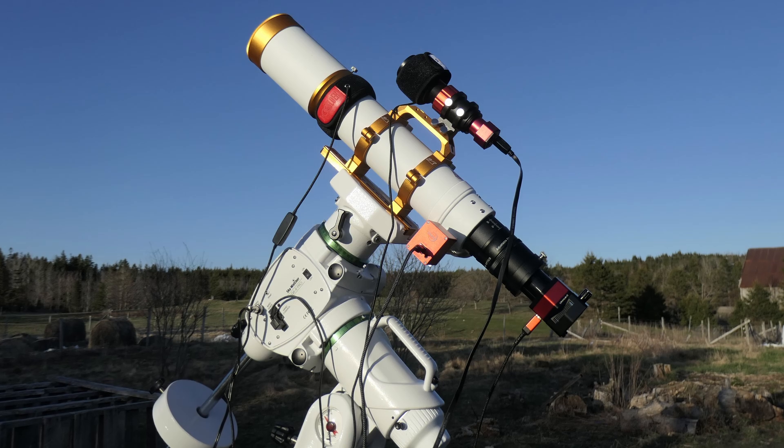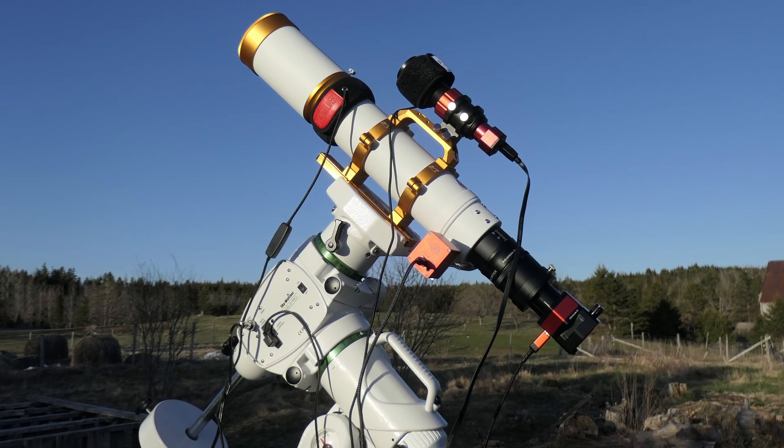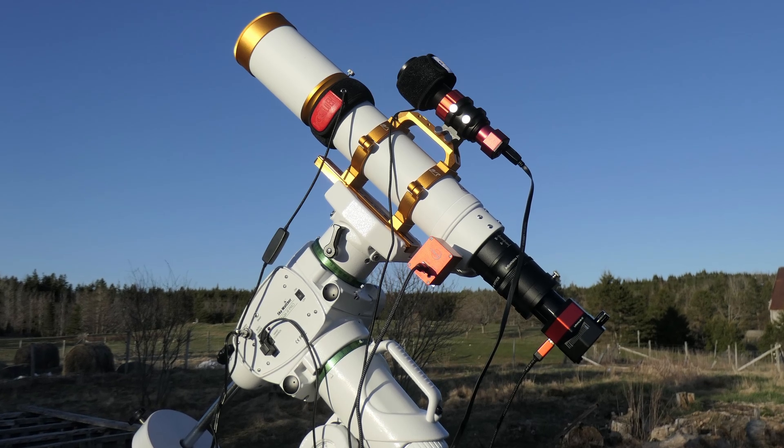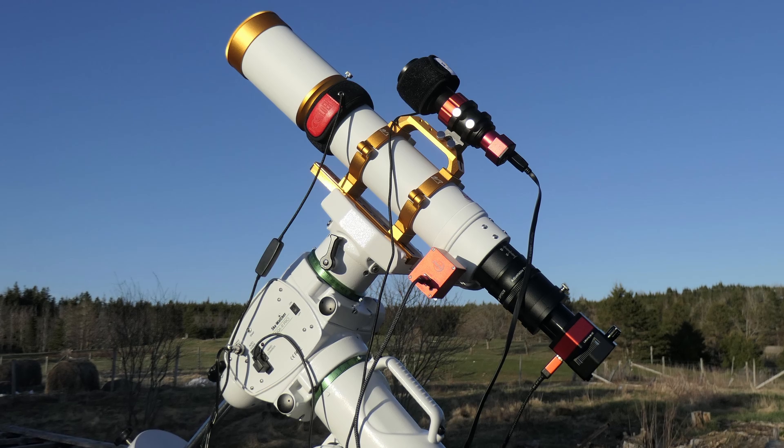Anyone who loves astrophotography knows that excitement when you're looking forward to a night that's going to be clear as a bell. And I always make sure to take advantage of such nights, and have the telescope set up well in advance.